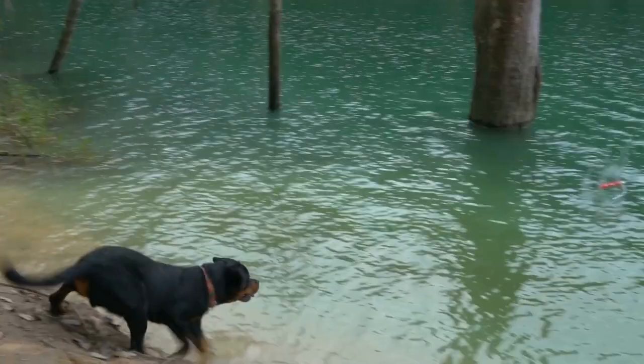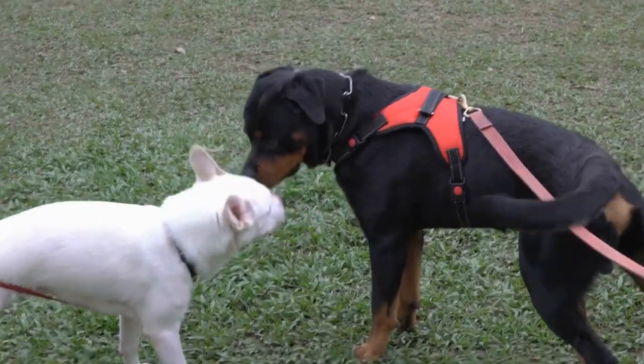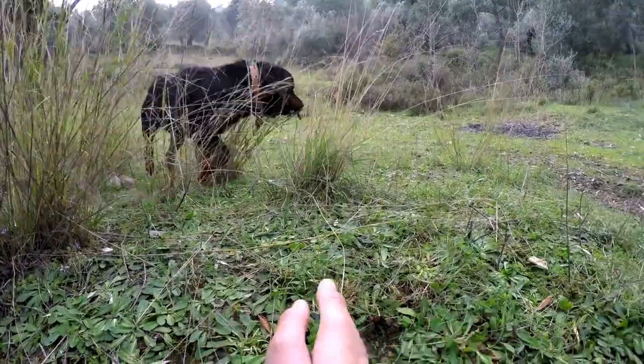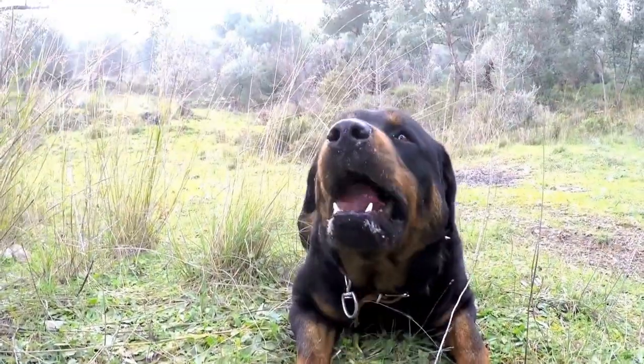Undercoat Rake. Rottweilers have a double coat, consisting of a thick undercoat and a coarse topcoat. To effectively remove loose hair and prevent matting, invest in a high-quality undercoat rake. This tool is designed to reach through the topcoat and remove dead hair from the undercoat, reducing shedding and preventing tangles.